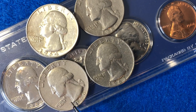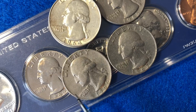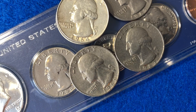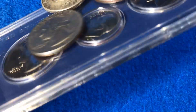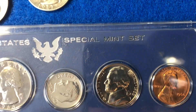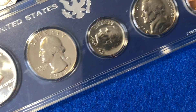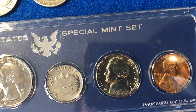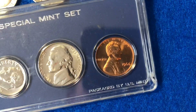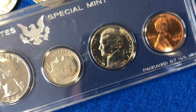So your 1966 quarter unfortunately does not have any silver in it. Another interesting part about 1966 is that 1965, 66, and 67 the United States Mint did not make any proof sets. They just made these United States special mint sets which featured a Kennedy half dollar, Washington quarter, Roosevelt dime, Jefferson nickel, and Lincoln penny. They have a little bit of a glossy finish to them but not quite as nice as your regular proof coins.